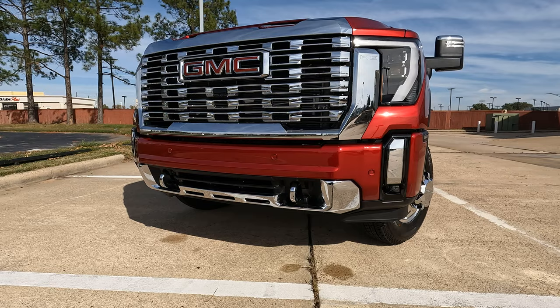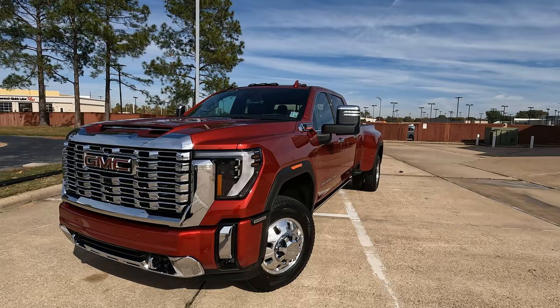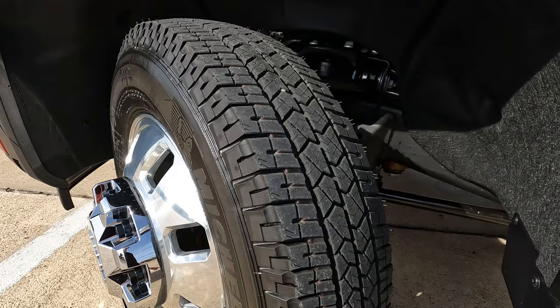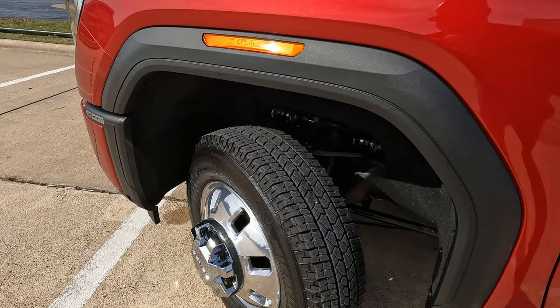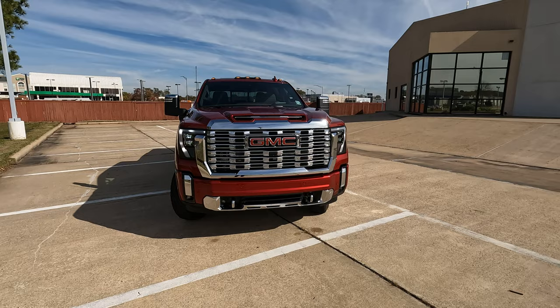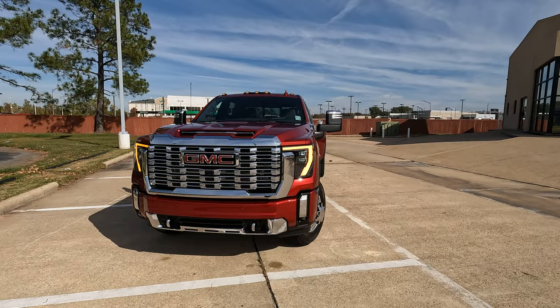You also have LED fog lights and tow hooks on the lower portion of the front bumper. Overall it's an aggressive look with a lot of chrome that matches well on this exterior color. The tire size is 235 on the width with an 80-series sidewall wrapped around 18-inch wheels — the same at all six corners on this truck. The LED lighting is present in several areas on the front end.